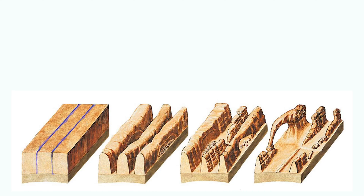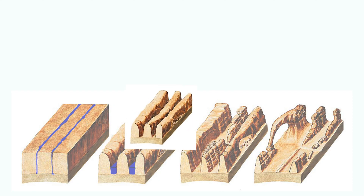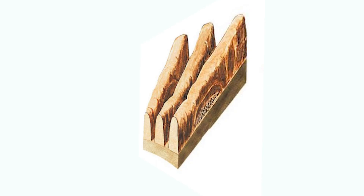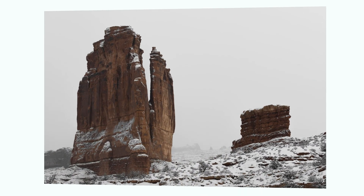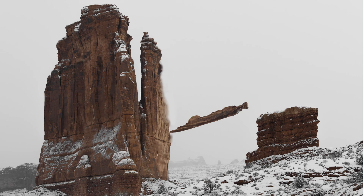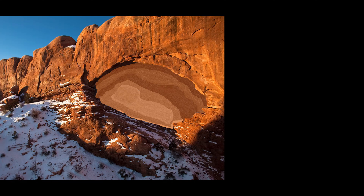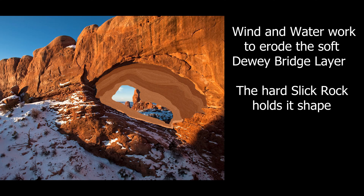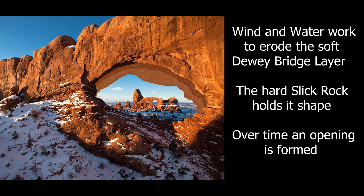This drawing shows how water carves canyons. In some cases, tall, thin formations called fins are left standing. Water gathers in small pockets and becomes trapped in the rock. When the weather turns cold, the water freezes and expands, pushing or flaking off pieces of rock. Exposed to the elements, the softer Redstone layer erodes faster, while the harder Slick Rock layer holds its shape. Over time, these erosional forces gradually form arches.